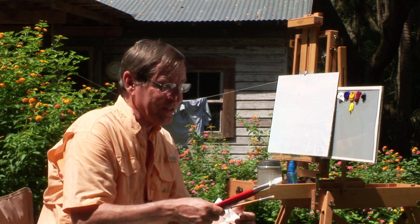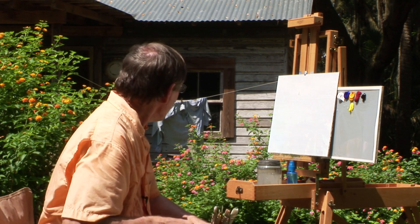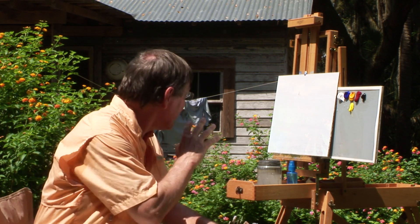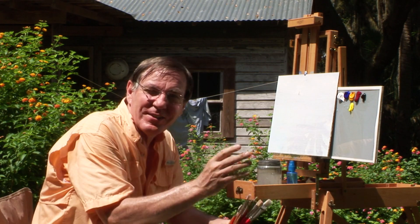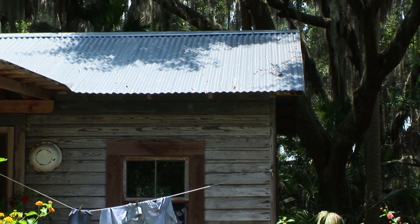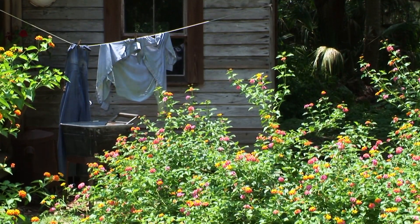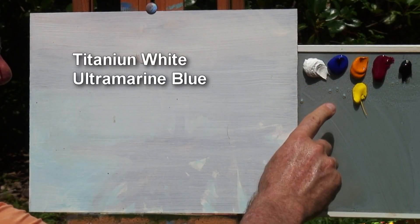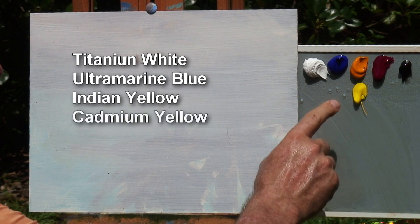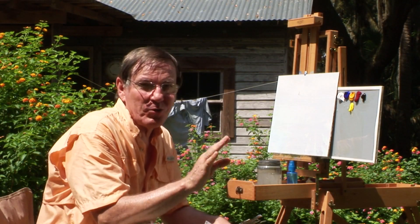Well, I'm all set up, and it is a hot day out here — it's supposed to reach 100 today, and I think it has already. Pretty bright sun, but this looks like the best location to set up to paint this. I'm excited about getting started. For paints, I have my titanium white, ultramarine blue, Indian yellow, cadmium yellow, alizarin crimson, and black — though I don't think I'll be using the black much, if any.